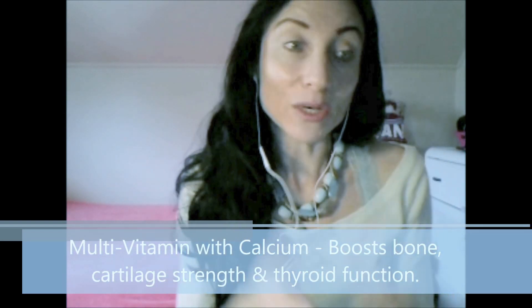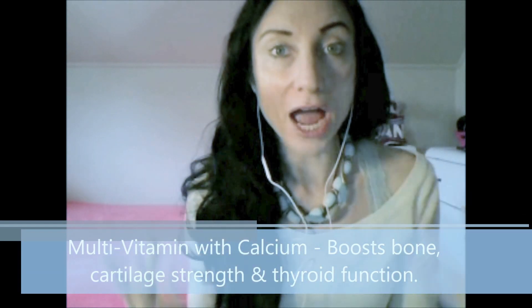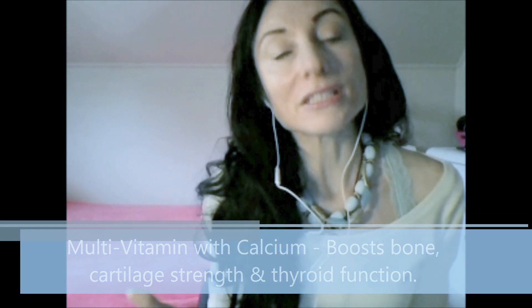Taking a multivitamin with calcium not only helps keep your thyroid function healthy, it is also really good at allowing for adequate bone strength for endurance running.